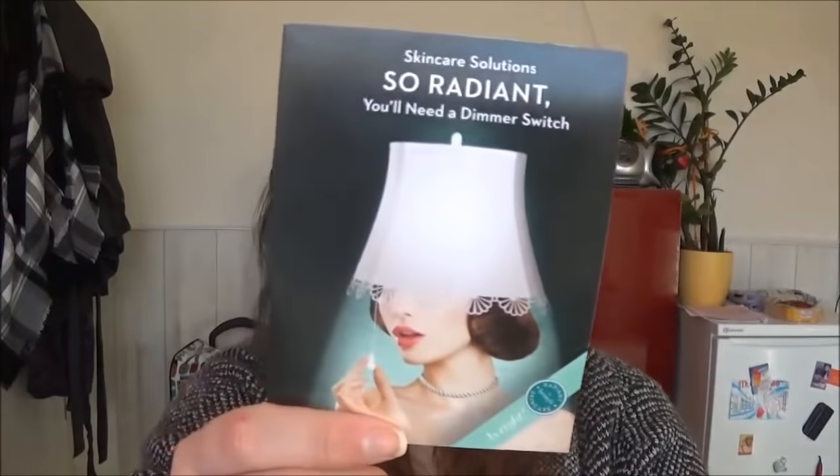Dann hatte ich eine Probe von Benefit, die It's Potent Eye Cream. Die finde ich sehr gut – ich hatte davon schon mal eine etwas größere Größe, die mal in der Glossy Box war. Hat mir gut gefallen, aber sie hat mich dann doch nicht so sehr überzeugt, dass ich gewillt wäre, den teuren Preis für diese Creme zu bezahlen.